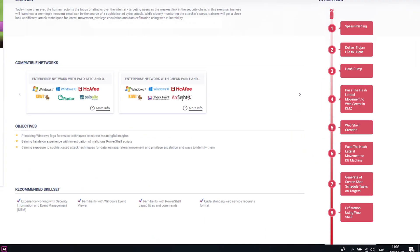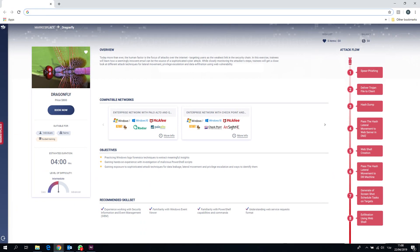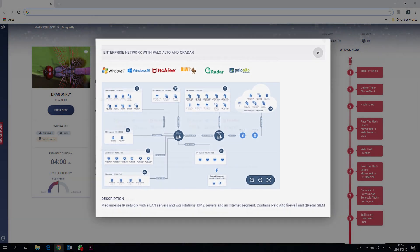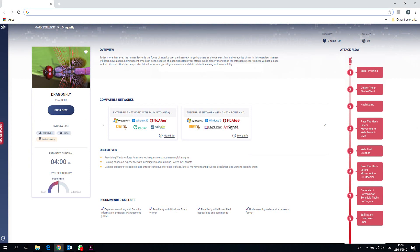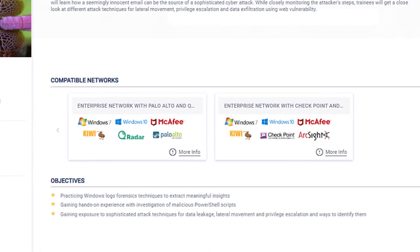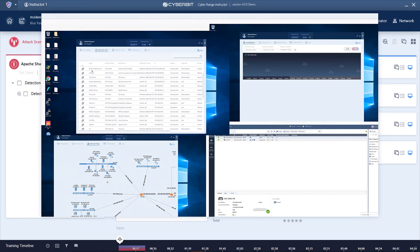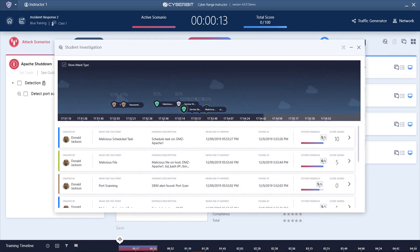Attacks are injected into a rich virtual network that simulates a corporate network like the one your security team will defend in real life. A complete virtual SOC allows your trainees to train on market-leading security tools like the ones they use every day. Train as individuals or practice your teamwork in a team training exercise.